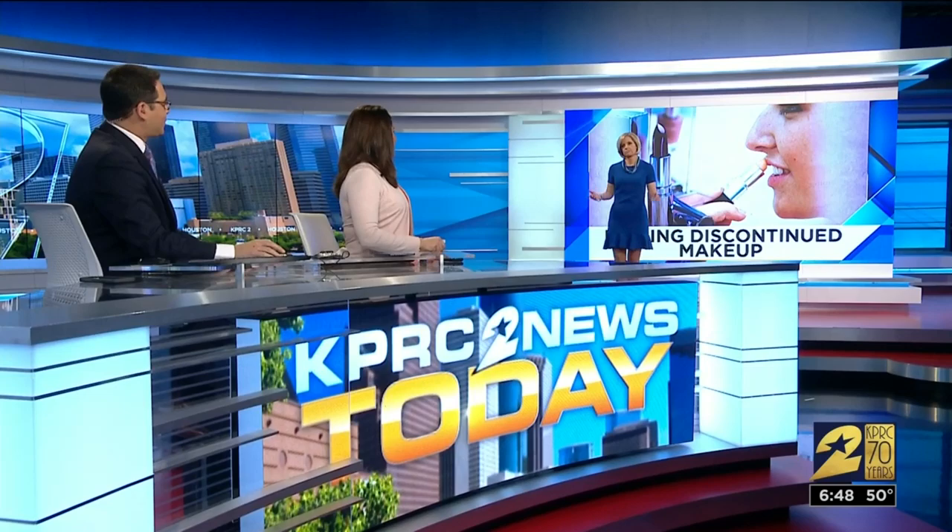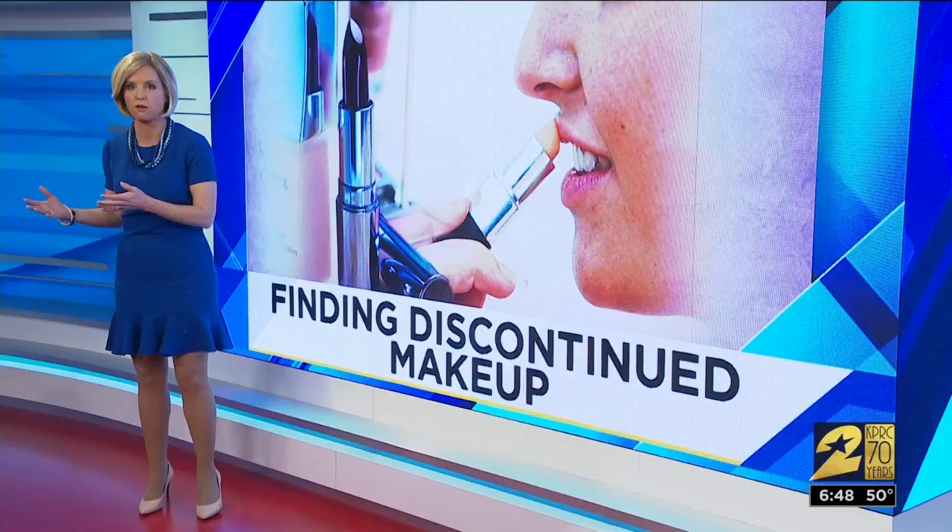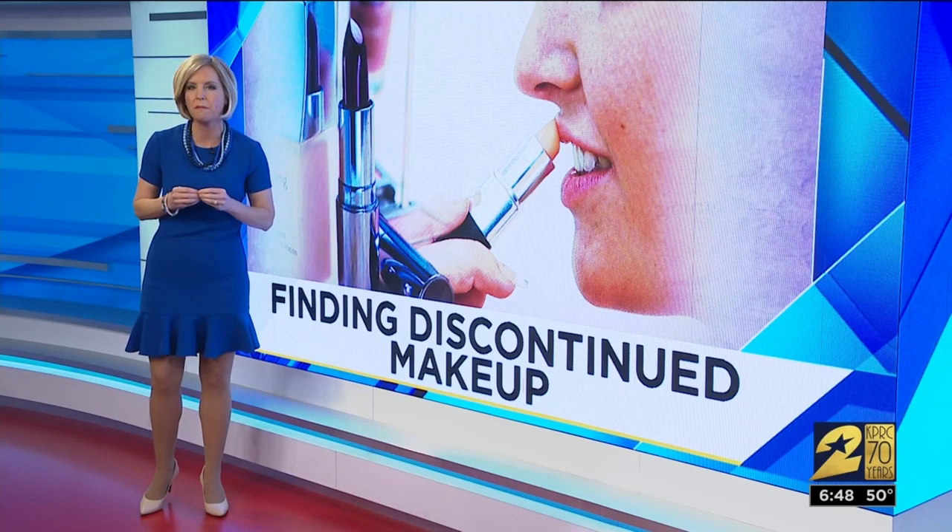Consumer expert Amy Davis is showing us one way you might be able to snatch up those items before they're totally gone forever. Give us the good news, Amy. You know that feeling when a lipstick you've been using forever is just gone — the company stops making it — but not so fast, because one major company says it may be gone, but it's not forgotten.